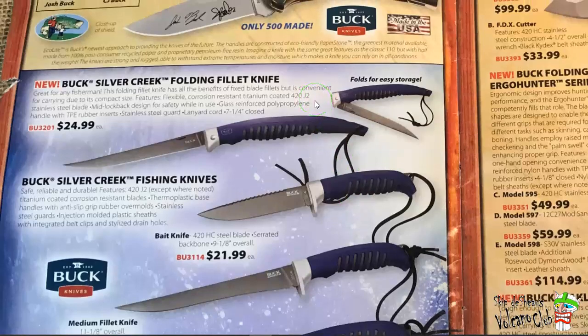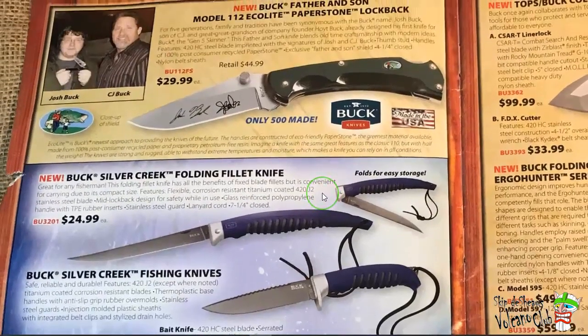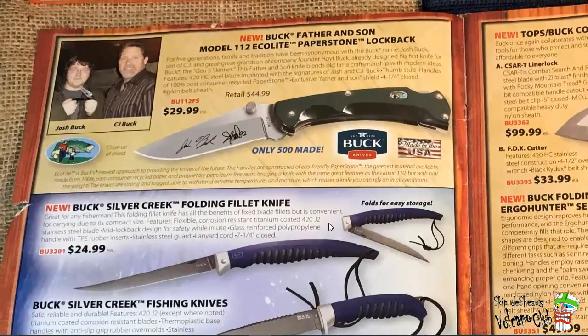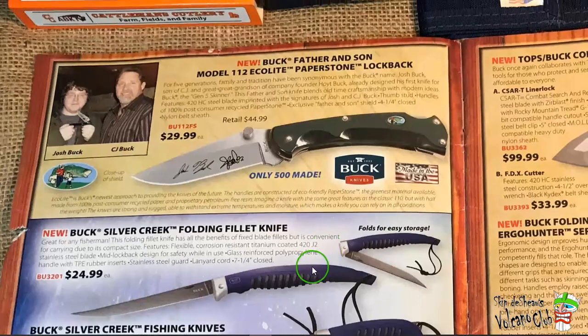They used 420J2 tool steel there. Todd Boone calls it 420J2 tool steel — it's just an inexpensive stainless steel. And there you have the EcoLite. This is the one with paper stone — it was made out of recycled garbage. I remember those, man. They were pushing those hard. Those are pretty cool. Probably should have grabbed a paper stone one.